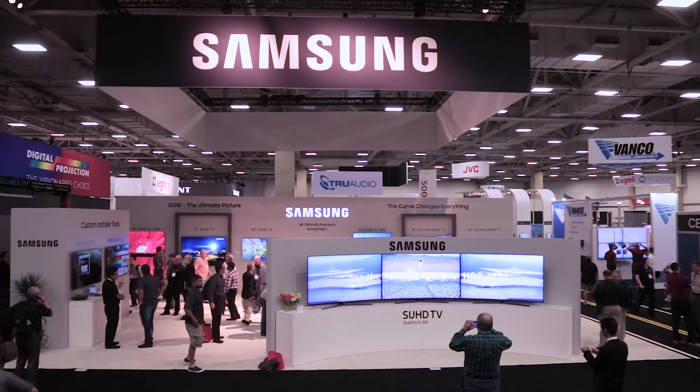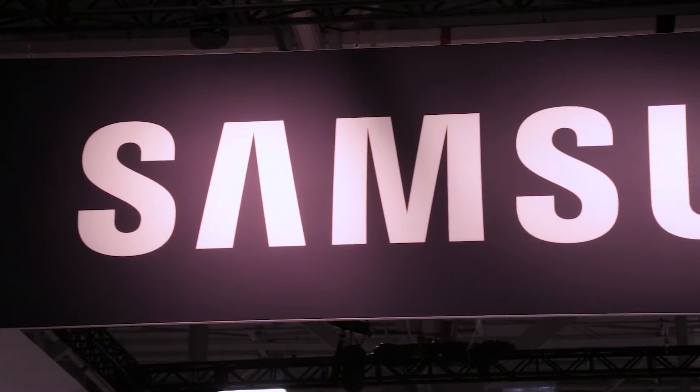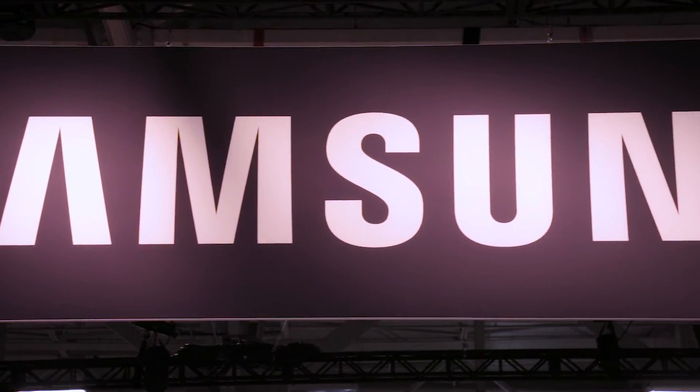I'm Scott Wilkinson, editor of AVS Forum, here in the Samsung booth at CEDIA. They're not really showing new product — well, something of a new product. The big news, though, is their high dynamic range HDR calibration program.